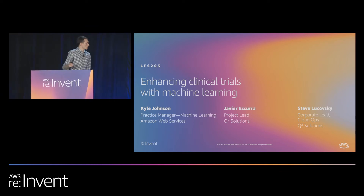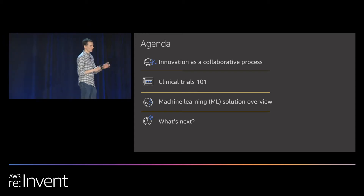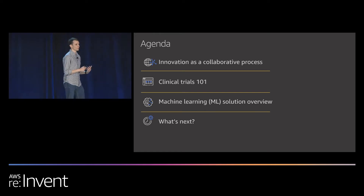Thanks Kyle. We're going to do a quick overview of what we're going to talk about today. Some of you may have joined us in the leadership session this morning, so you got a little teaser. In a few minutes, I'm going to invite my colleague Steve up to talk about how at QScore Solutions we managed to innovate and combine technology expertise and business acumen to come up with truly useful and amazing use cases. After that, I'll give you a quick primer about clinical trials — clinical trials 101 — so you really understand the complexity and the value proposition we're presenting here today.